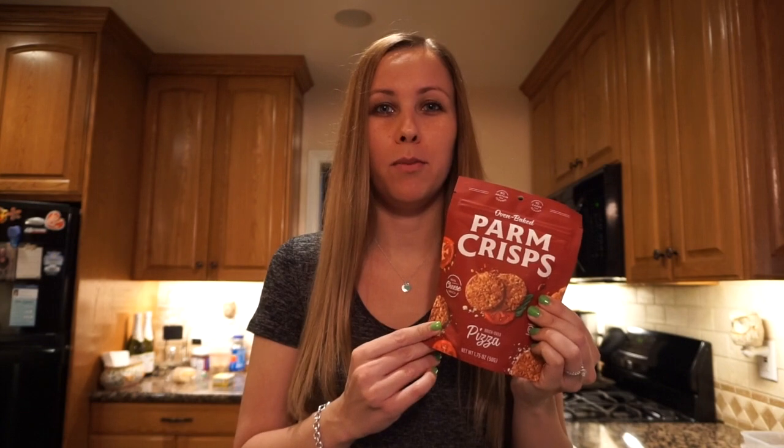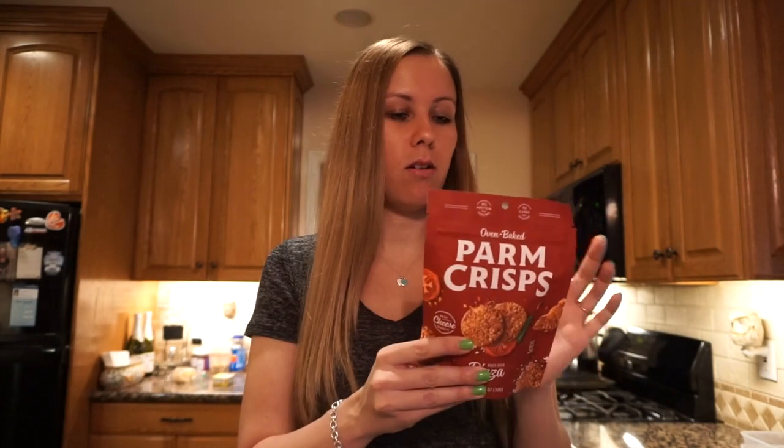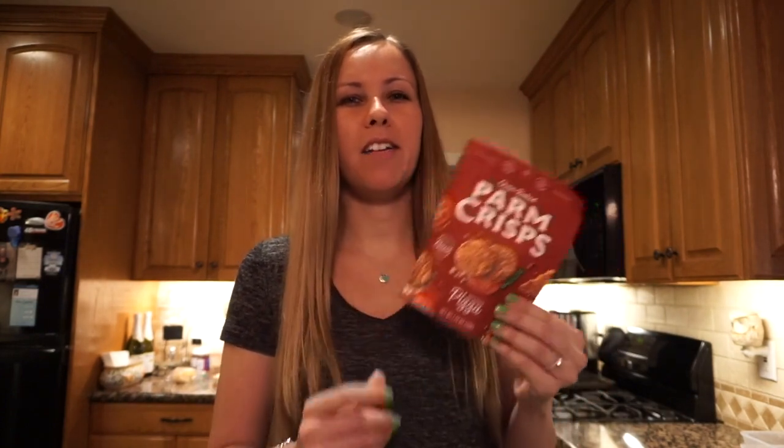The third snack is parmesan crisps or crackers. They have a really big bag at Costco, but I grabbed these from Sprouts, which has a lot of great keto options. These are parmesan cheese or pizza flavor — they taste more like a parmesan chip than pizza. It's seven grams of fat, only one net carb, and nine grams of protein. It's a good cracker alternative to throw in your lunch.